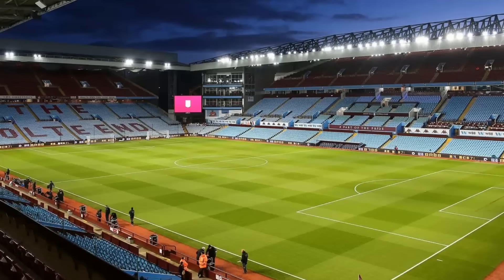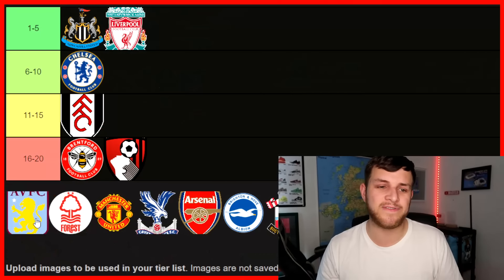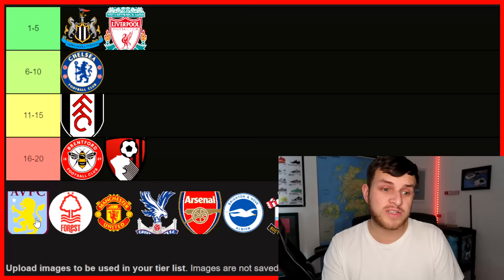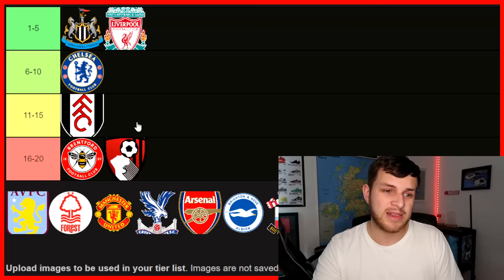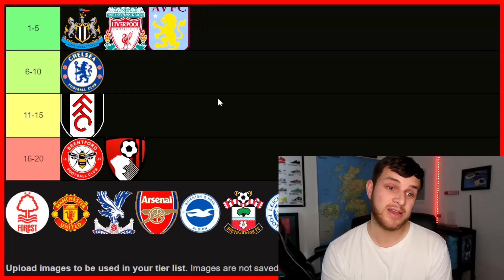Next up, you've got Aston Villa and Villa Park. I just think this is so iconic. It's going to be so good to see Villa Park in the Champions League. I know most Coventry fans are not too keen on Aston Villa, but I do respect that they've got such good history and tradition, and for me they've got to be in the top five. It holds 42,000 — probably about seventh or eighth biggest — but the atmosphere can be incredible. I've been to Villa Park about three or four times. Seeing Villa Park in the Champions League next season could be amazing.